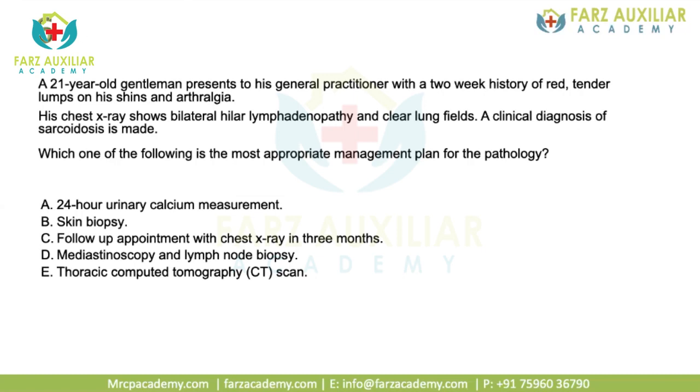The next patient is a 21-year-old gentleman who presents to his GP with a two-week history of red tender lumps on his shins and arthralgia. His chest X-ray shows bilateral hilar lymphadenopathy and clear lung fields. A clinical diagnosis of sarcoidosis is made.